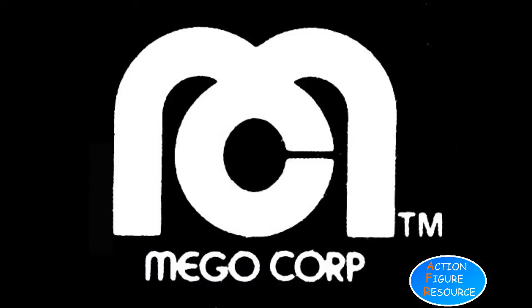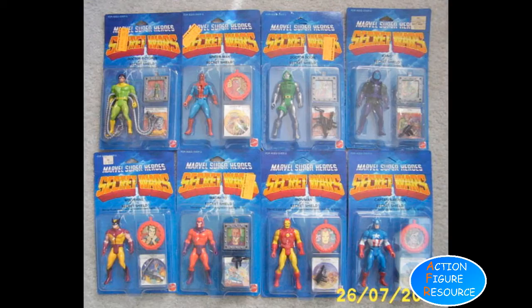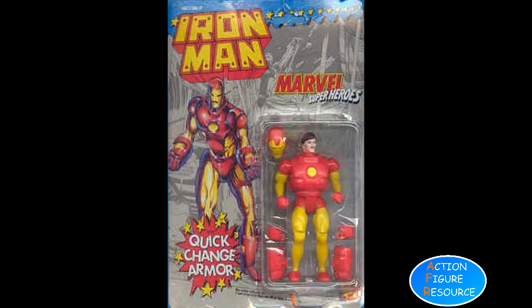You can hear more about Mego in our dedicated history video. Despite some awkward PVC figurines in the early 80s, his next major plastic incarnation was Mattel's Secret Wars line in 1984, and then Toy Biz's Marvel Superheroes line in 1990.